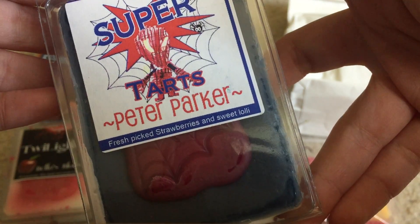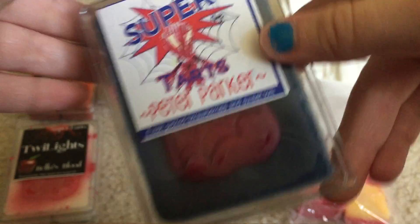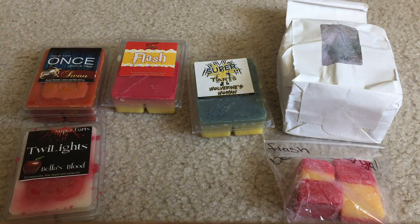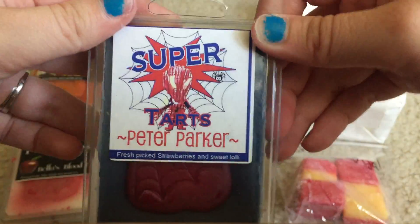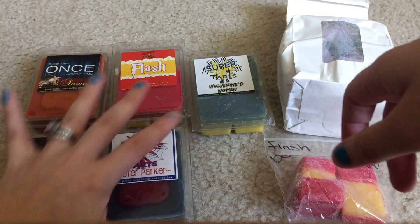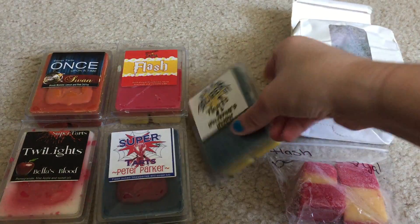Next is another repurchase - Peter Parker. I already have two clams of this and I have yet to melt it. It's fresh picked strawberries and sweet lolly. On cold you do get that fresh picked strawberry but I also pick up a lot of the lolly. I'm actually gonna melt some today because I need to make sure I even like it - I'm sure I will but I just keep buying it.